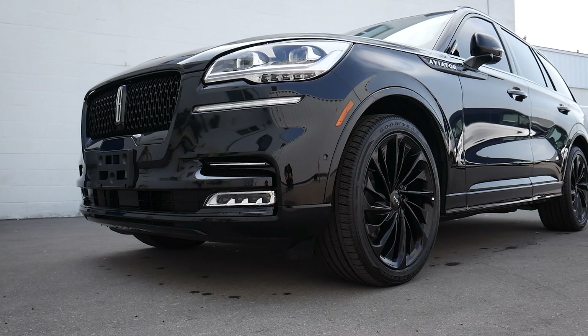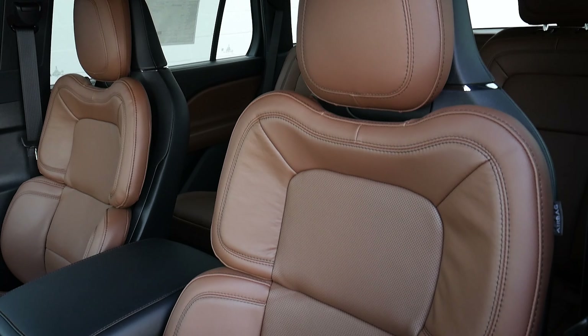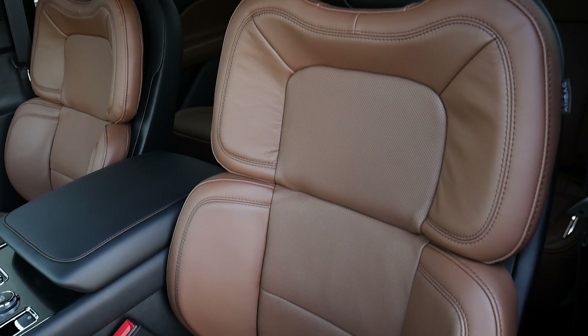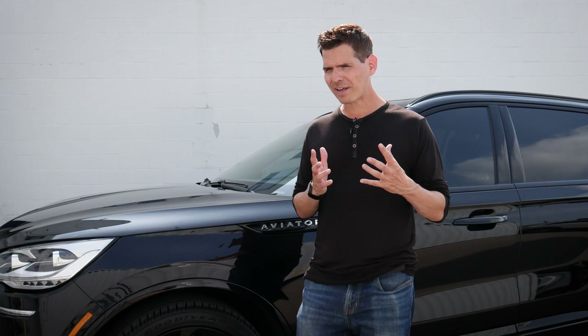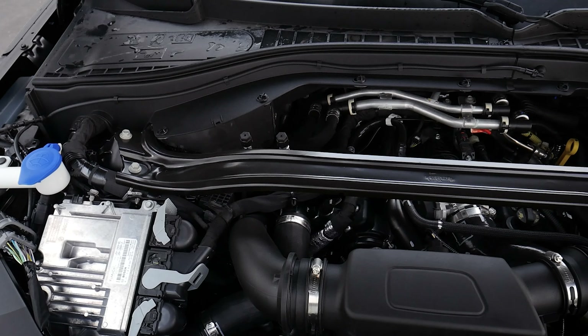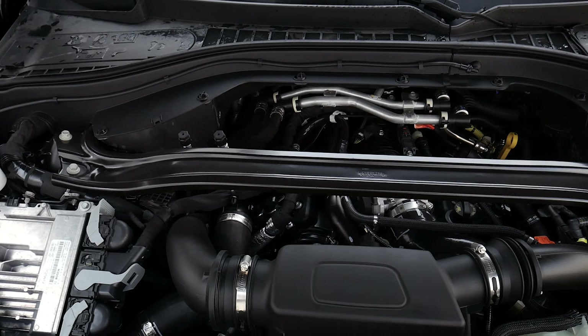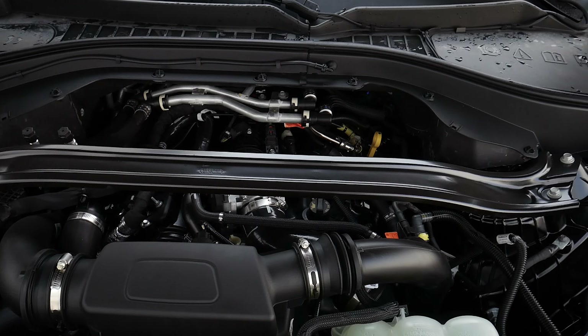There are a few small changes from the 2022 to the 2023 model. We've got some differences going on with the seats, some exterior color changes, and a few small tweaks other than that. But it has remained relatively unchanged from the 2022 model year. Underneath the hood, we still have the option for either the regular 3.0-liter turbocharged or the Grand Touring Hybrid version of the vehicle.